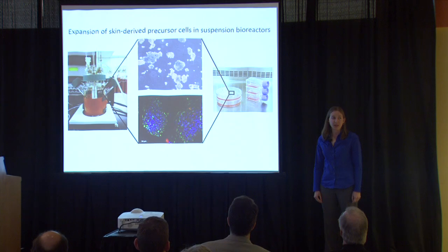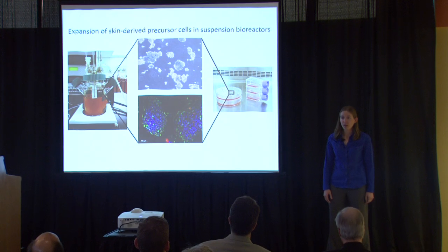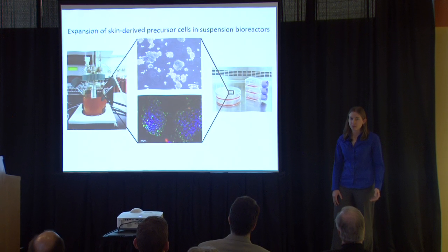Over 11 million people worldwide suffer from severe burns every year. These burns can lead to long hospital stays, permanent disability, social stigmatization, and disfigurement.